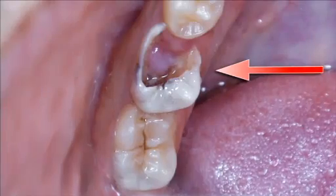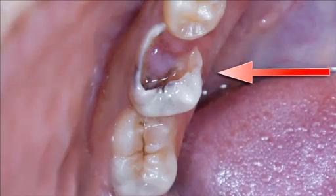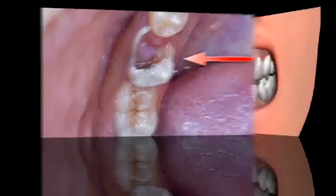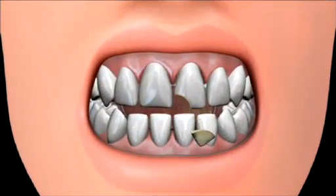Why would you need a root canal? There are several reasons why your tooth may become irritated and inflamed, such as deep decay, big fillings, trauma to the tooth, a chipped tooth, or even repeated dental work.